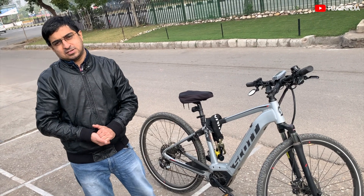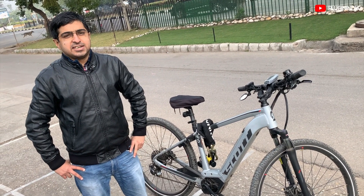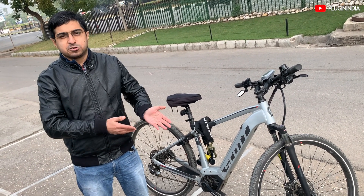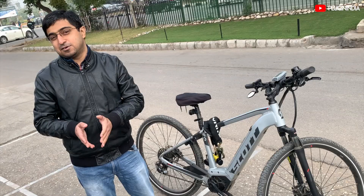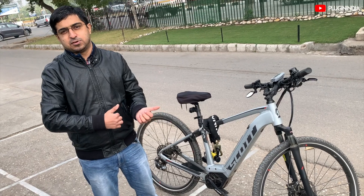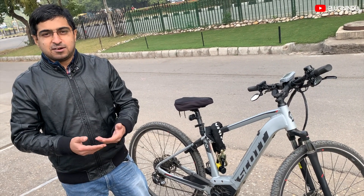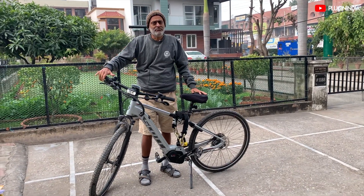On who should use e-bikes: Parvez recommends them for kids not yet eligible for a driving license, for older people and those with medical conditions like knee joint problems who can't ride a conventional cycle — the motor assists them and keeps them active into their 50s and 60s. And for anyone wanting to reduce their carbon footprint while commuting in a city from point A to point B, e-bikes are the best mode of transport.